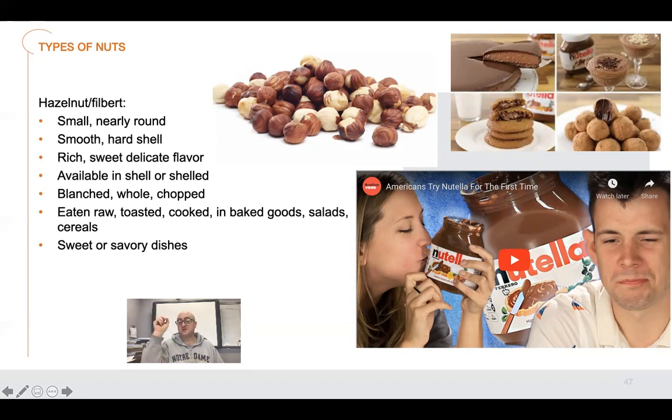In the mornings you'd just have a thick slice of bread and slap some Nutella on it — that was your breakfast. Nutella was very prominent. I found this video of Americans trying Nutella for the first time and thought it was pretty interesting.